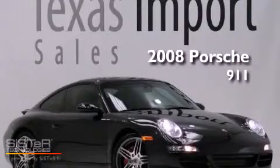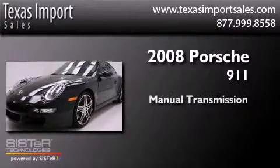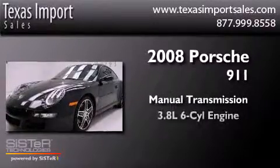This is a 2008 Porsche 911. This car has a manual transmission and a six-cylinder engine.